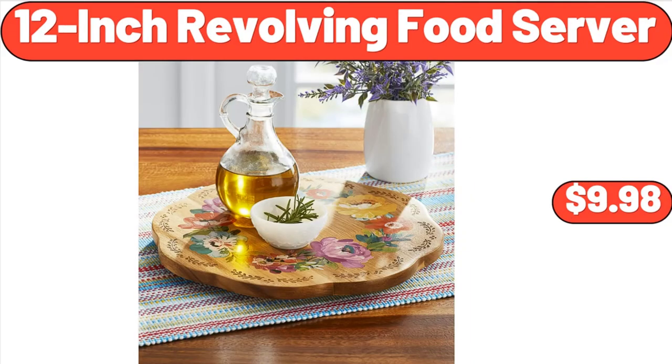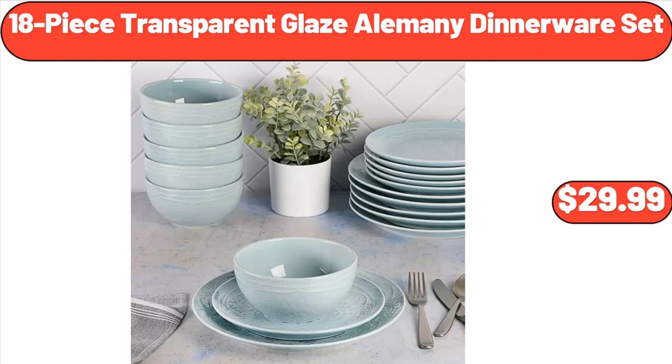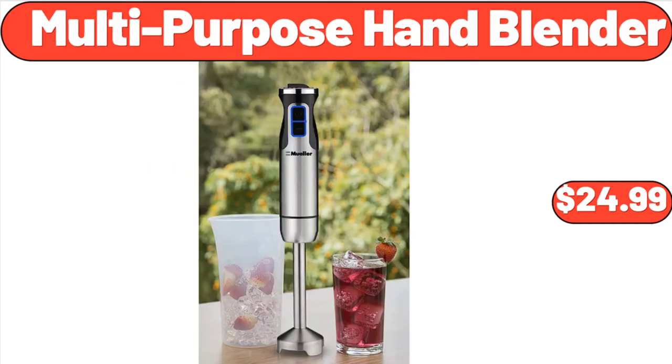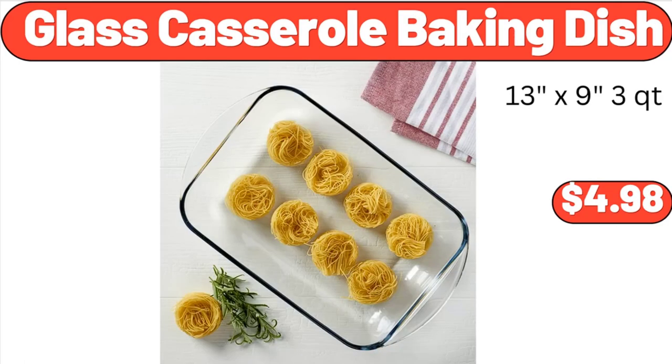12-Inch Revolving Food Server, $9.98. Country Garden Teapot, $11.50. 18-Piece Transparent Glaze Alimani Dinnerware Set, $29.99. Multi-Purpose Hand Blender, $24.99. Folding Two-Step Ladder, $22.65. Glass Casserole Baking Dish, $4.98.